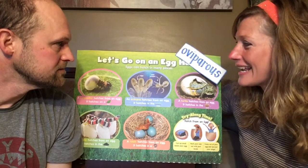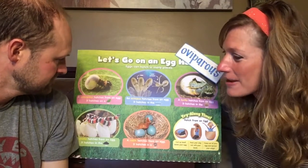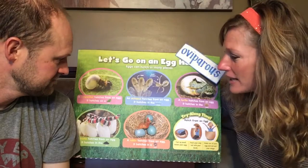The poster says let's go on an egg hunt. There are all kinds of animals that hatch from eggs, and eggs can hatch in many different places. If you look at this pink circle, it says a caterpillar hatches from an egg — and it hatches on a leaf. The mother lays the egg on a leaf, and then that caterpillar hatches.